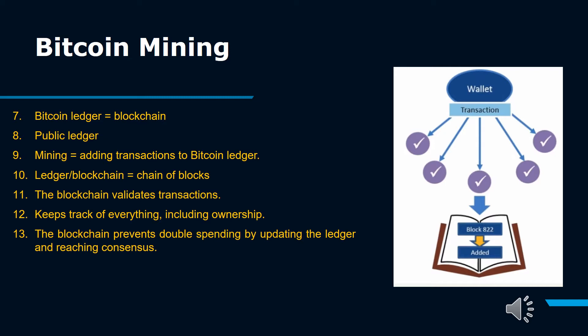The idea behind verifying Bitcoin transaction information is to prevent double spending. With printed currencies, counterfeiting is always an issue, but generally when you spend $20 at the store, that bill is in the clerk's hands. With digital currency, however, it's a different story. Digital information can be reproduced relatively easily, so with Bitcoin and other digital currencies, there is a risk that a spender can make a copy of their Bitcoin and send it to another party while still holding on to the original.